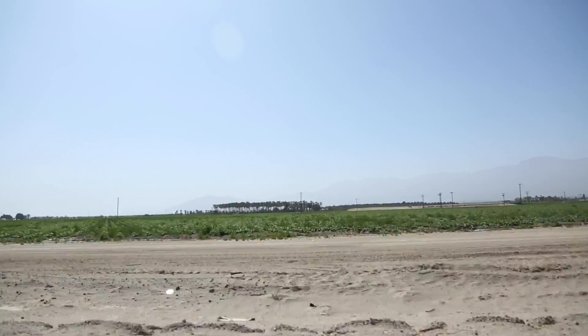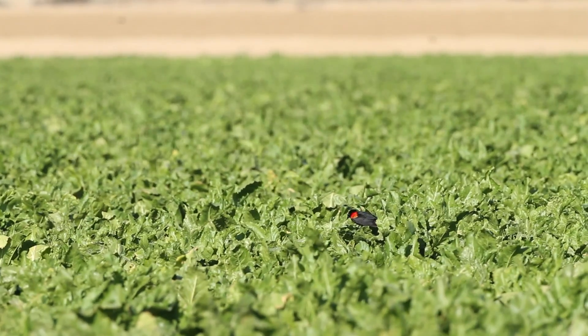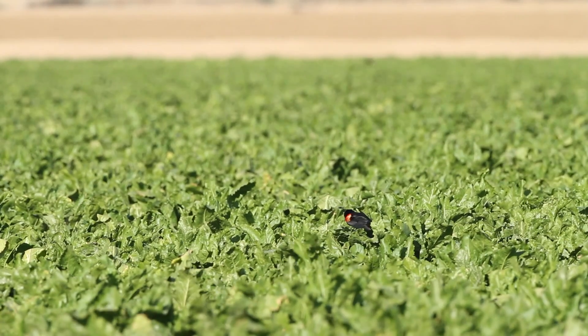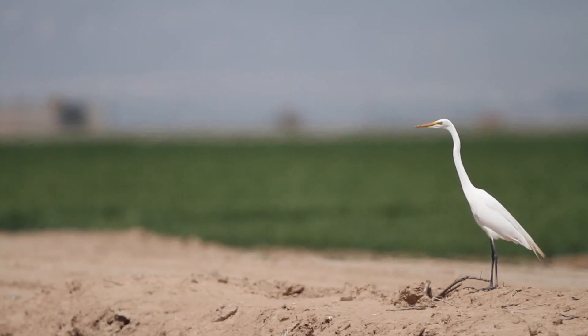A lot of times when you drive throughout the Imperial Valley and you see farm fields being irrigated, they'll have thousands of shorebirds in the fields — commonly ibis, curlews, egrets, and herons foraging on insects as the field gets irrigated. All types of wildlife can be found here.